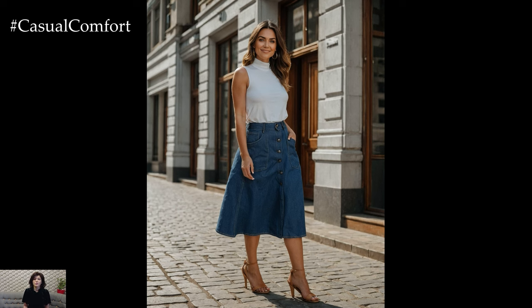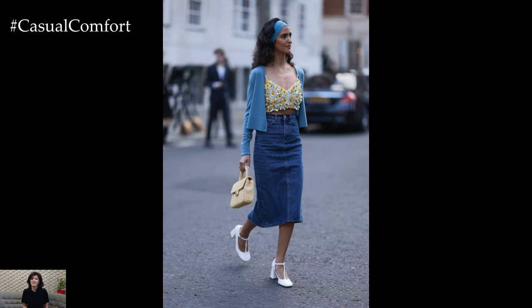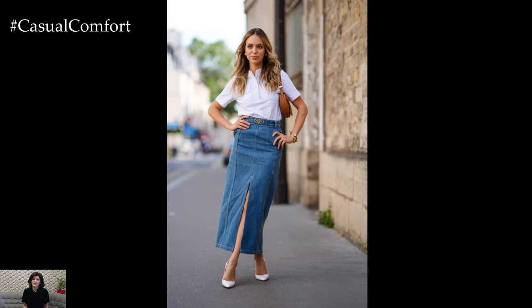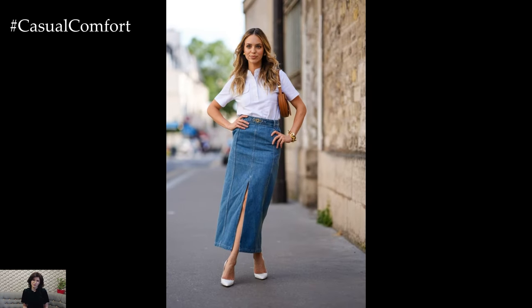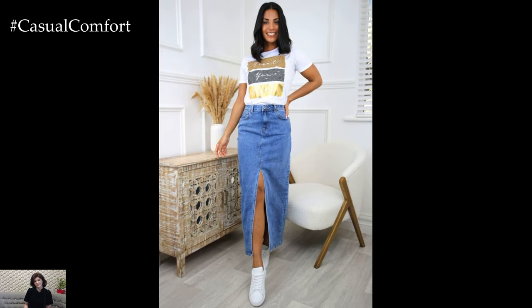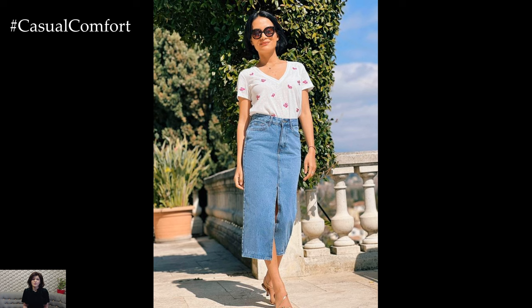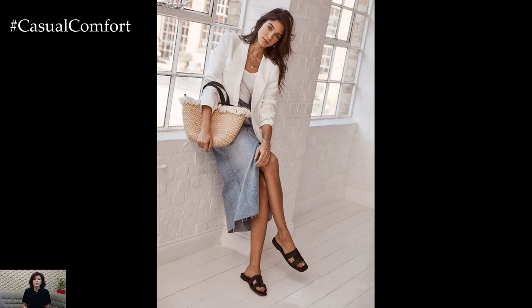One standout item that deserves a spot in your summer wardrobe is the summer denim midi skirt. This classic piece is not only fashionable but incredibly practical, making it perfect for a range of daily activities. In today's video, we'll dive into why the summer denim midi skirt is the ultimate outfit choice for any occasion and how you can style it effortlessly. Be sure to watch until the end for some fantastic styling tips, and don't forget to subscribe to our channel and leave a comment with your favorite way to wear a denim midi skirt.